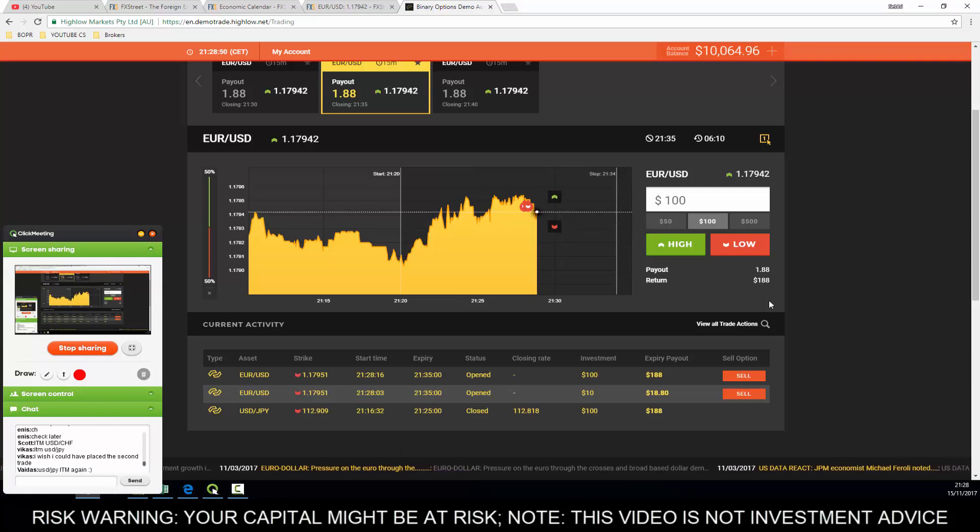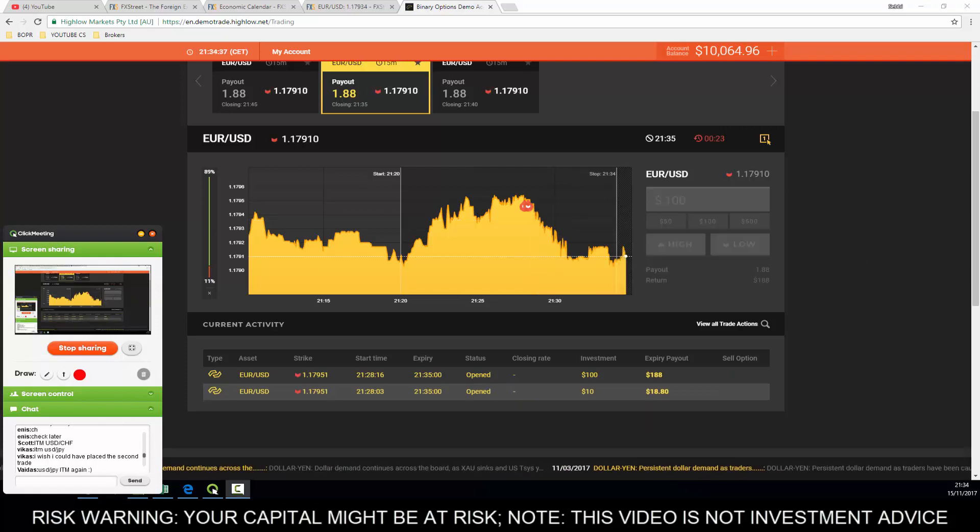Here we go, almost expired - just a few more seconds. Almost there. Come on - there we go, beautiful! What a trade. Double whammy - one is $10 and one is $100. Absolutely perfect. Absolutely amazing - once again guys, shown just why you should be here on my webinars.